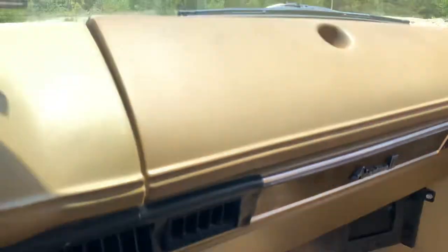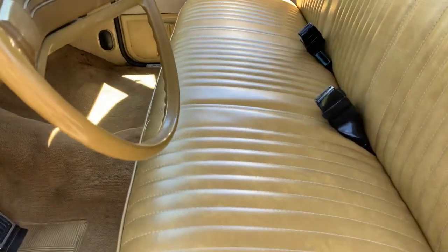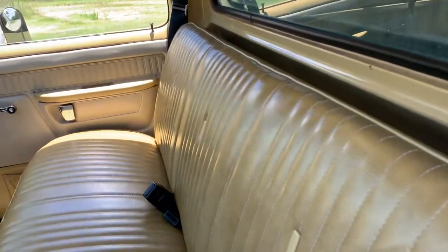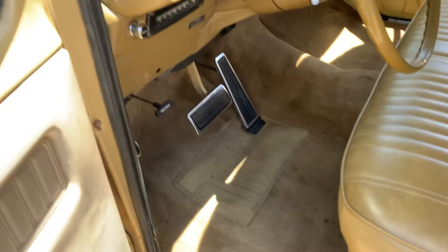Very, very neat and tidy. No tears on any of the interior. I actually just had some original Chrysler material sent over from the States — I've got extra of it in the photos. I've got enough to recover everything, but this was perfect so I didn't need it. Just this bit got to tidy up as there was a tear in it.